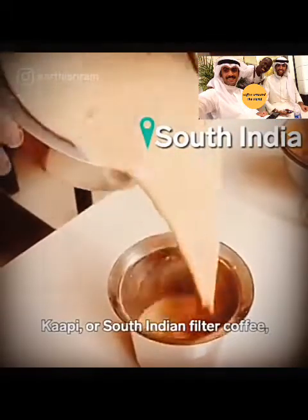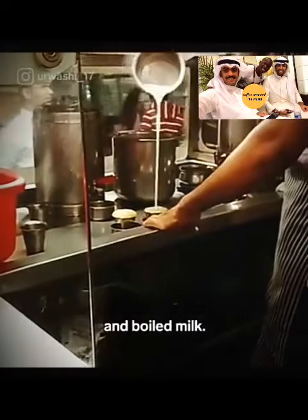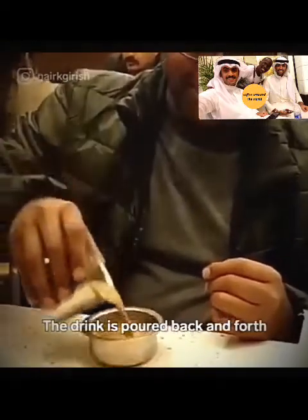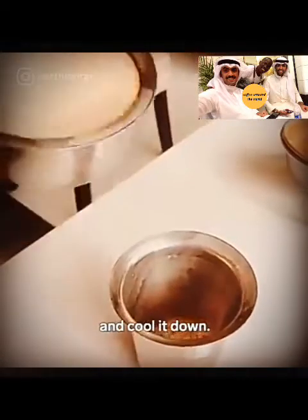South Indian filter coffee is made by mixing hot coffee with frothed milk and boiled milk. It's served in a dabara and tumbler, and the drink is poured back and forth between the two devices to thoroughly mix the ingredients and cool it down.